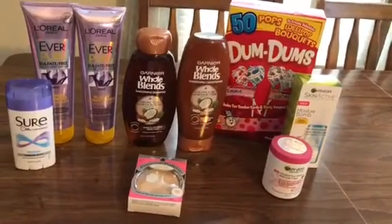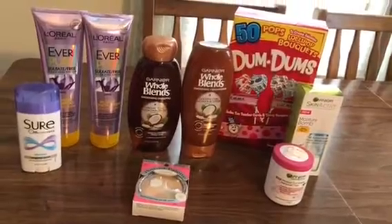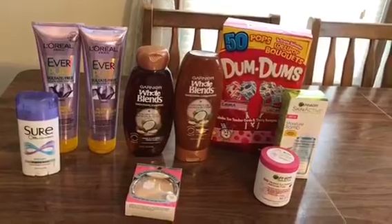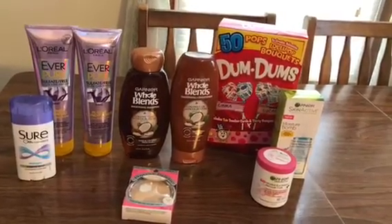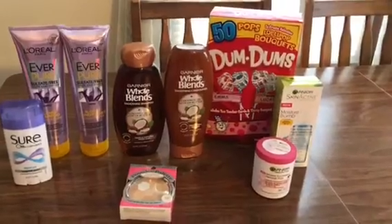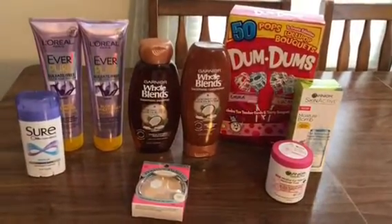So yeah, I'm still not getting the coupons they're advertising, but at least I can get the ones printing out of the machine. The main reason I want that is I want these instant coupons. I don't know what I did or how I can get them back.